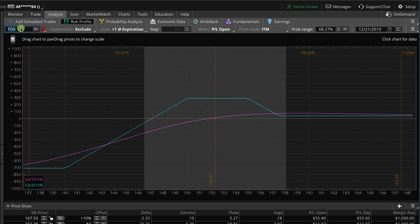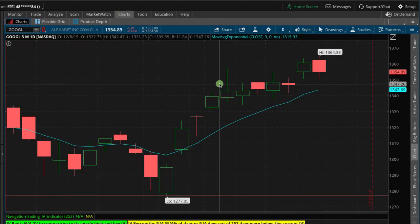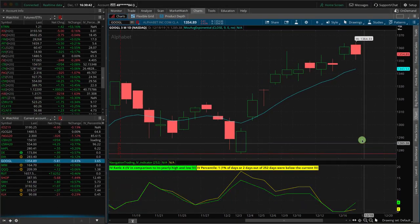We also added another duck in Google. Take a look at Google — had a little bit of downside movement here, a tiny little spike in implied volatility. But with Google being such a high price symbol, it makes it a great iron duck candidate even when implied volatility is low. So we added one there.